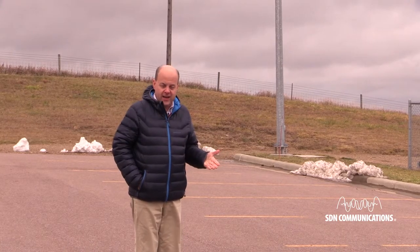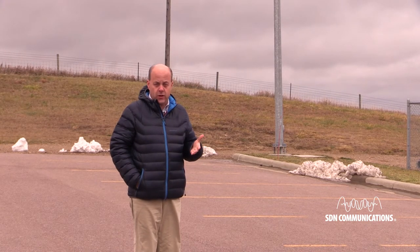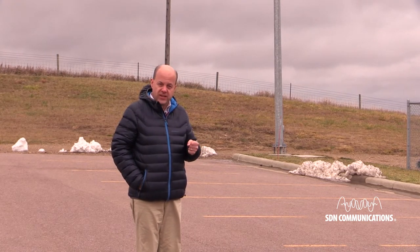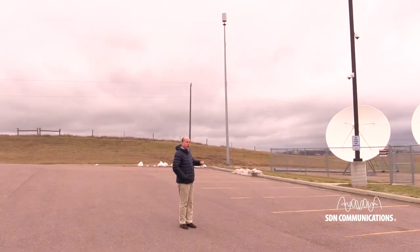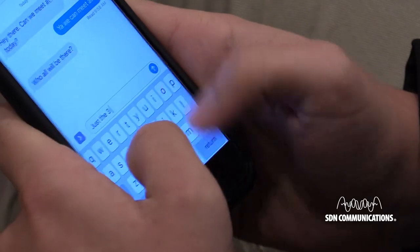A new kind of technology that will help improve cell phone data coverage is going to get deployed in many South Dakota communities. It's called a small cell pole, and this is what it looks like. Their purpose is to improve the service of our most used devices.